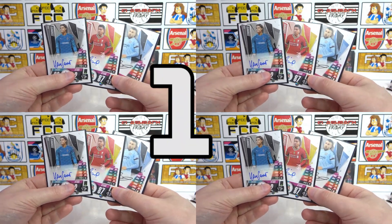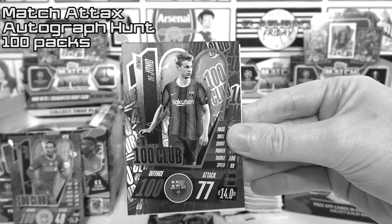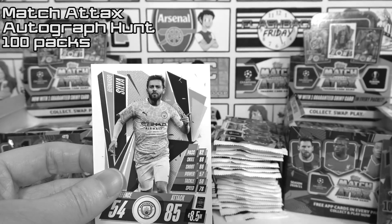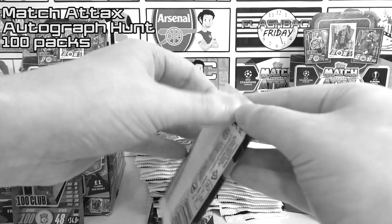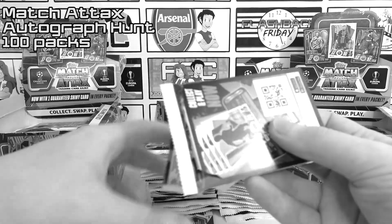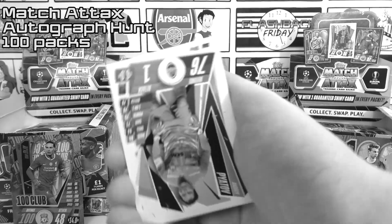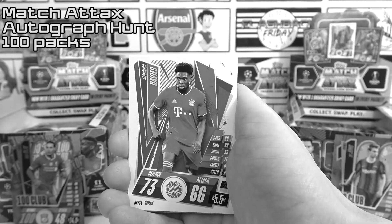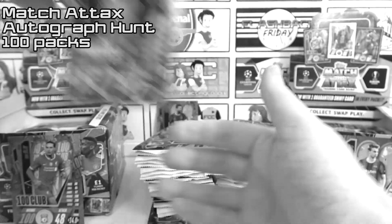And finally at number one we have chosen the three autograph cards from our 100 pack opening. Each year we like to do a 100 pack opening to see if we can complete a binder with just those packs, but this year there are autograph cards in the packs so we thought we'd do an autograph hunt. Previously with other autograph hunts we have failed, so we were kind of expecting the same. But to find three autographs was absolutely insane — the Otamendi autograph, the Firmino autograph, and the Sommer autograph — potentially the best pulls on the channel.